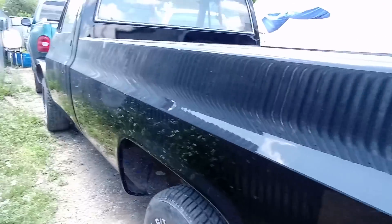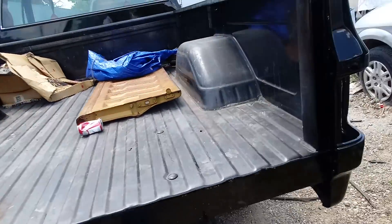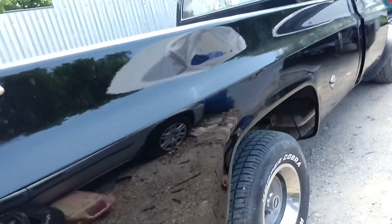This truck belongs to my buddy Lou — we're fixing to get this beauty together.